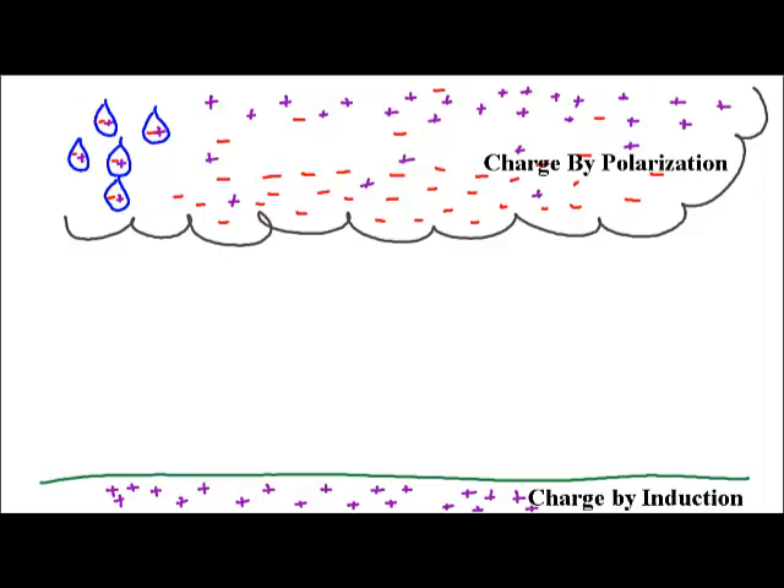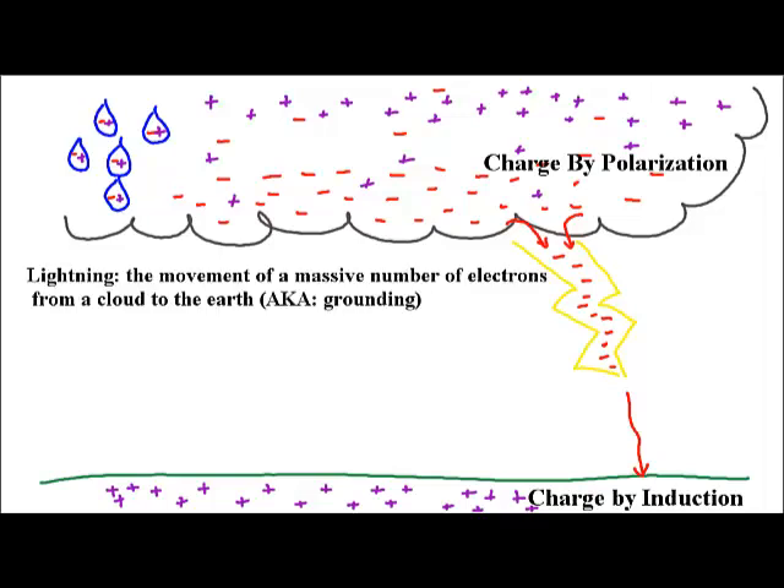Do you see a possibility here? Because opposites attract, this negative charge is highly attracted to this positive charge, and under the right conditions, electrons will jump from the cloud down into the earth. We usually associate that with really bright flashes of light followed by thunder. In reality, that's what lightning is — the movement of massive numbers of electrons from the clouds to the earth, and that's also known as grounding.